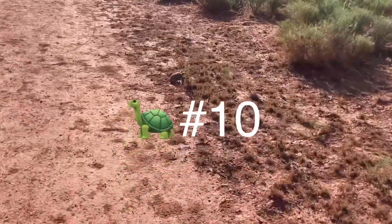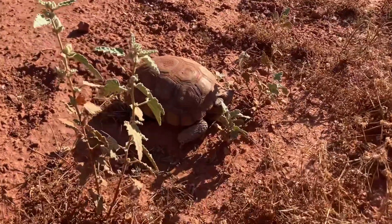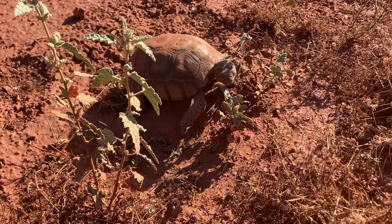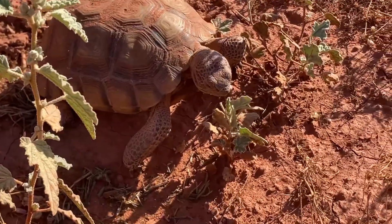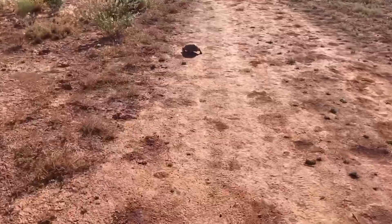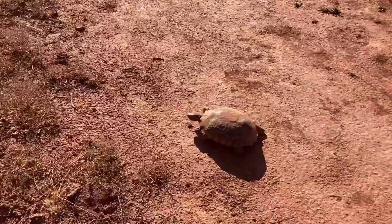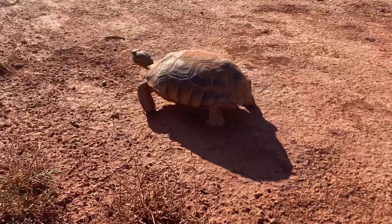Okay guys, here's tortoise number nine — it's a baby. Okay guys, this is tortoise number ten just crossing the road here, and these guys are a protected species.